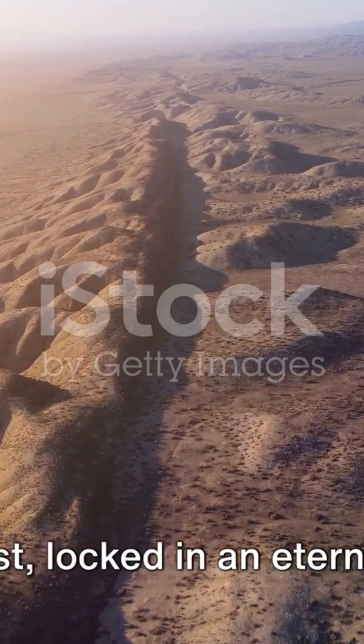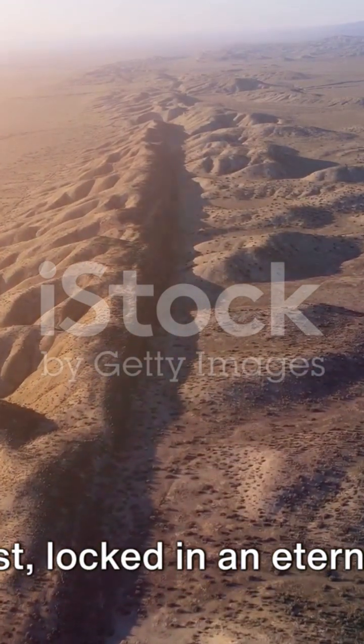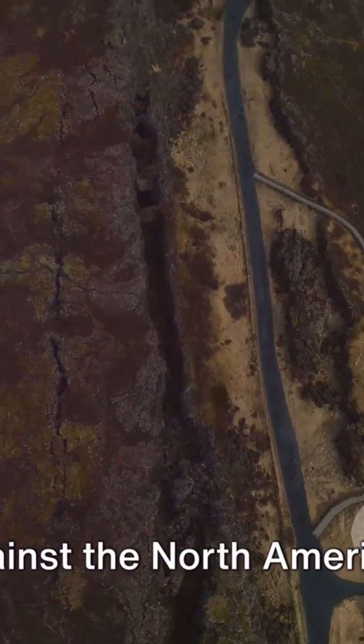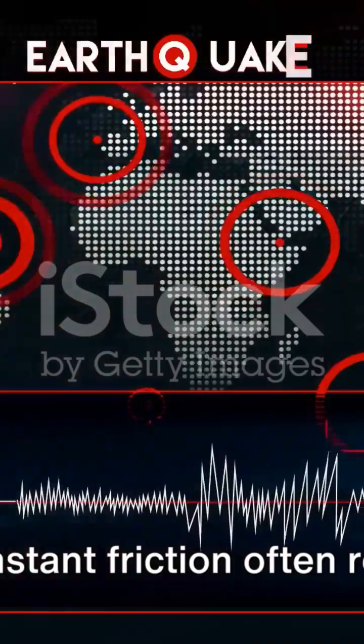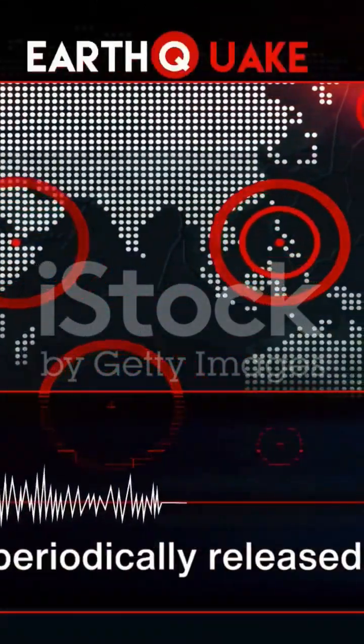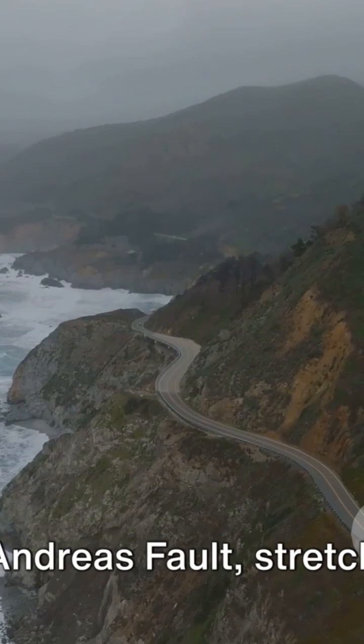Visualize two colossal pieces of the Earth's crust locked in an eternal struggle. The Pacific Plate, moving northwest, grinds against the North American Plate, moving southeast. This constant friction often results in earthquakes as the stress accumulated is periodically released.